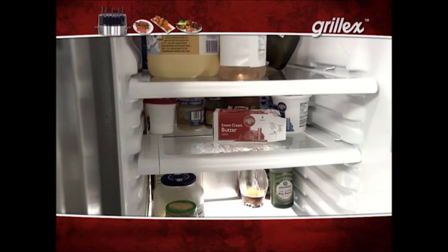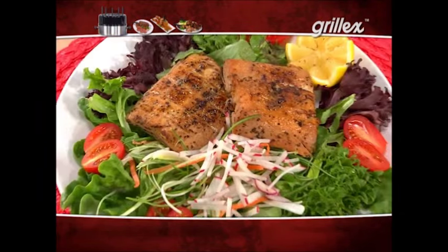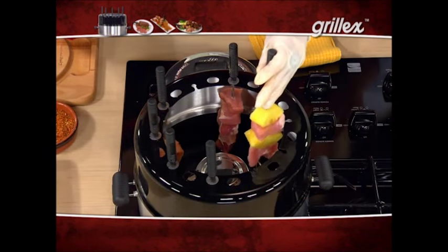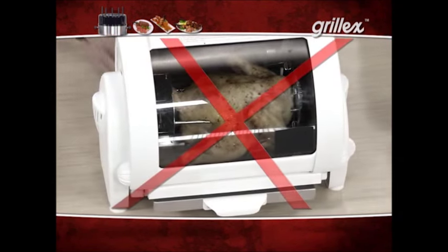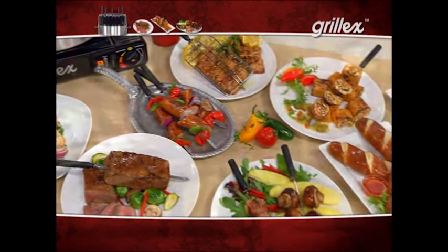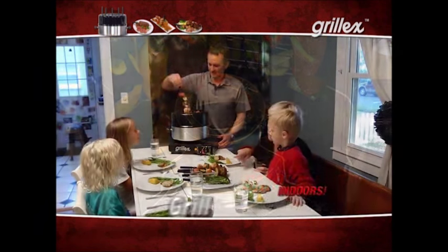Did you know that 80% of Americans still haven't figured out what's for dinner by 4 p.m.? Introducing Grill-X, the world's first authentic Brazilian stovetop grill that makes healthy, delicious meals in 20 minutes or less. Now you can grill savory meats, chicken, fish, and vegetables indoors with that succulent grilled flavor. The secret is the patented Grill-X cooking method — simply put your food on the skewer, place in the Grill-X, and the open flame creates turbocharged convection that sears the food and locks in the juices for truly amazing flavor.